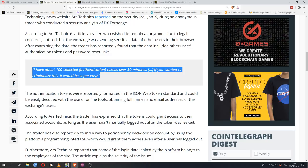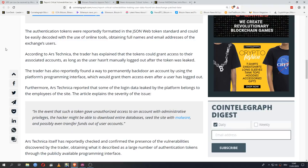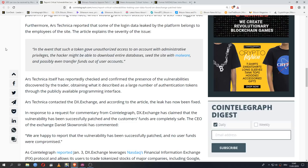With these password reset links, you would be able to log into other users' accounts, set up a new password, change the email associated with their account — you could essentially take over completely. The tokens were formatted in the JSON Web Token standard and could be easily decoded with online tools, obtaining full names and email addresses. The tokens could grant access to associated accounts as long as the user hadn't manually logged out. The trader also found a way to permanently backdoor an account using the platform's programming interface, granting access even after a user has logged out. Some leaked login data even belonged to employees of the site.